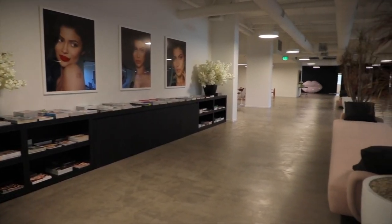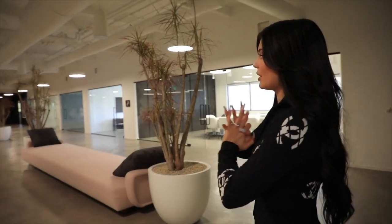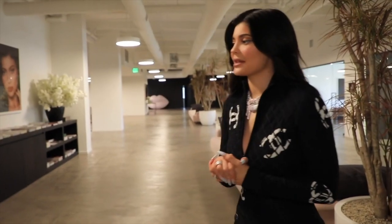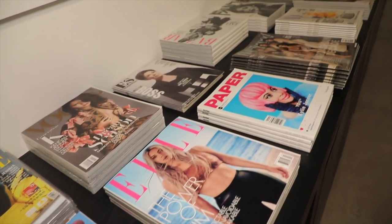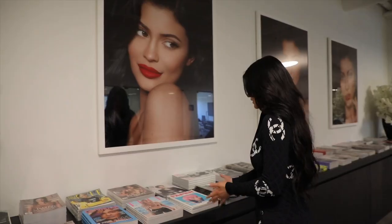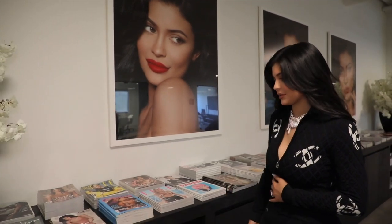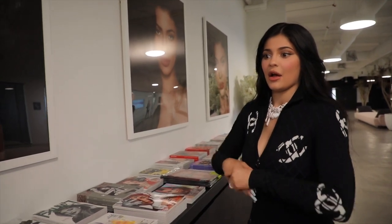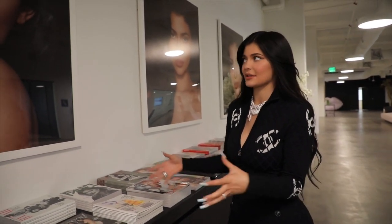And this is the office space. This space was nothing before we created this — it was just open space, there were no offices. It was such a blessing because we were able to make it super personal to us. Over here I have a lot of my covers — I have every single cover probably that I've ever done — and I also wanted to include my family's covers to create art with our personal things. And these are images from a Kylie Cosmetics shoot.